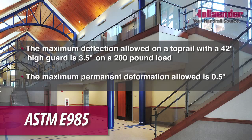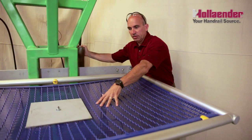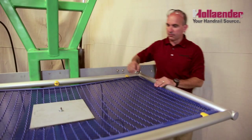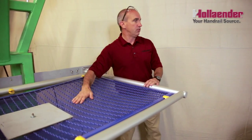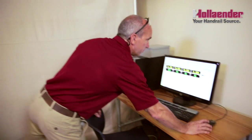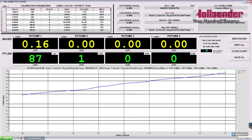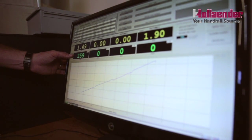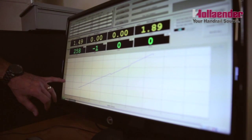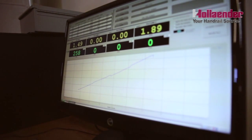To our knowledge, we're the only manufacturer of railing in the United States that does this testing and documents it. As you start to apply the load with a hydraulic pump, you can see the deflection start to occur in the panel. That information from the load cell and the linear transducer is being sent to our data acquisition system. When we're ready, we can start recording points — load versus deflection. This is the deflection in inches and the load being applied in pounds. On the chart, here's the force or load being applied to the test sample, and across the bottom is the deflection in inches.